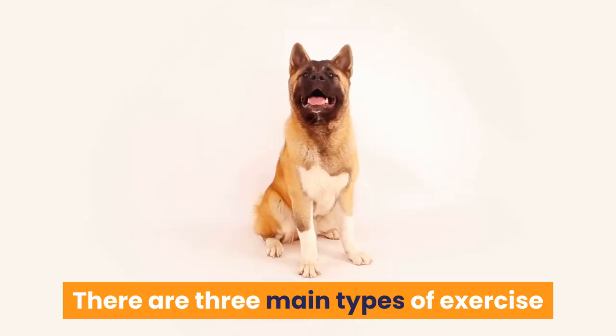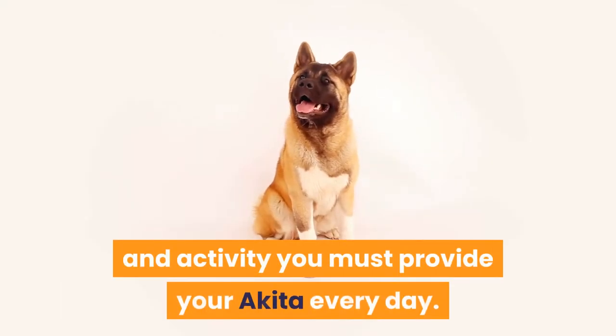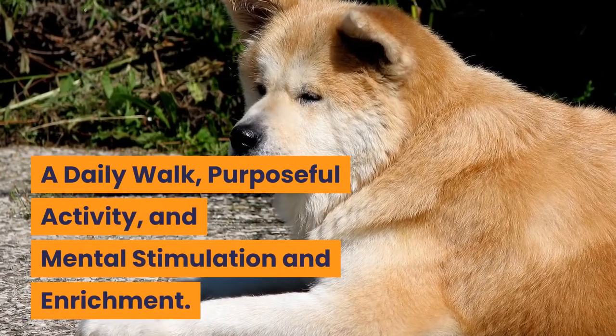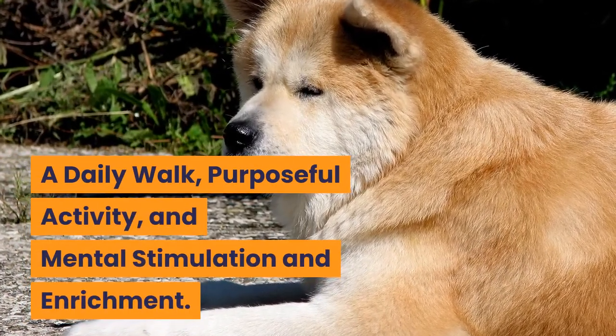There are three main types of exercise and activity you must provide your Akita every day: a daily walk, purposeful activity, and mental stimulation and enrichment.